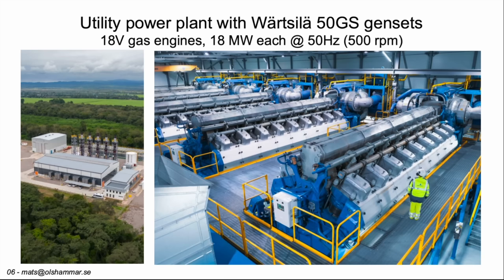Here we see a station where they have several of these. The good thing about it is that you can scale the number of units to the capacity you need, and you can also service one unit while the others are running. So it's more flexible in a way than the big gas turbines with the steam turbine combination.